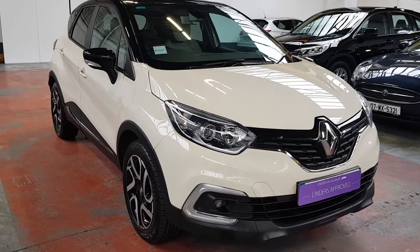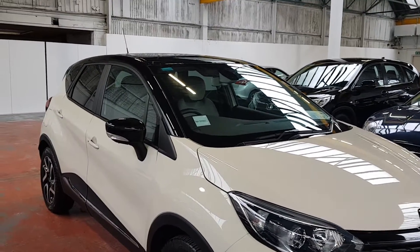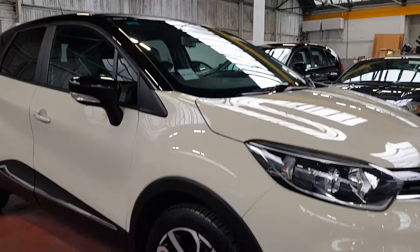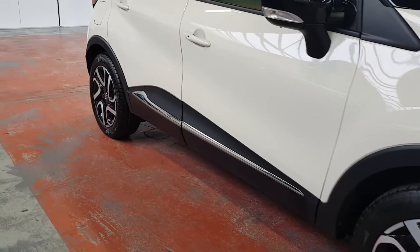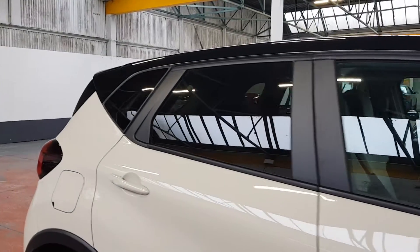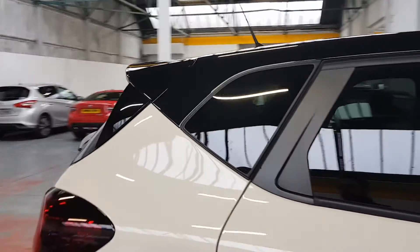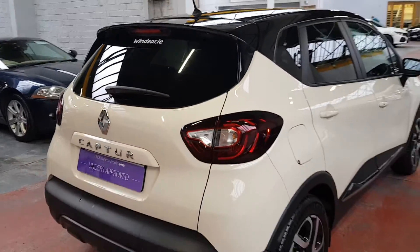It's the iconic model and it's finished in the lovely ivory colour with a black roof as well. The iconic model comes with these stunning diamond cut alloys, your chrome trim around the door kicks, and your rear tinted windows as well. So it's a really nice finish on the car, really, really well specced for this mid-spec Renault Capture.